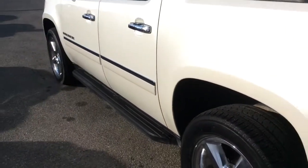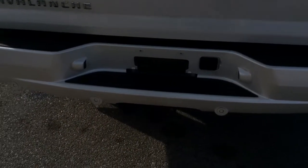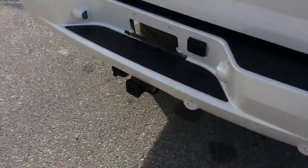Nice chrome accents and sidesteps. It does have the tonneau cover on the back, as well as a backup camera and backup parking sensors. There's a towing and trailer package there as well.